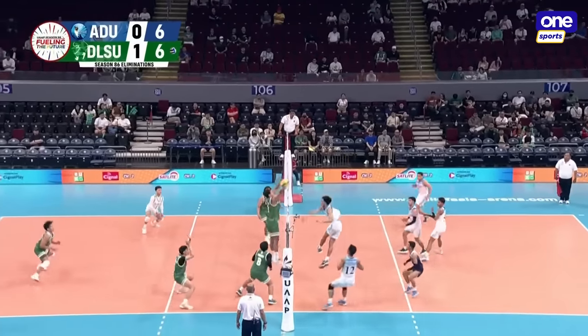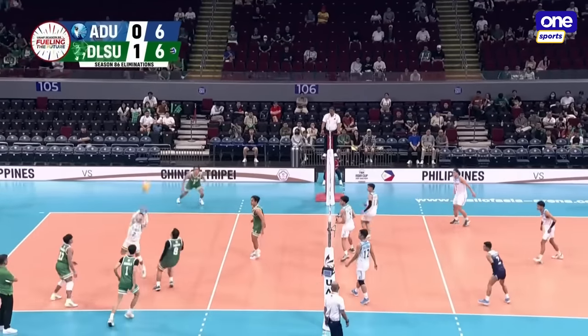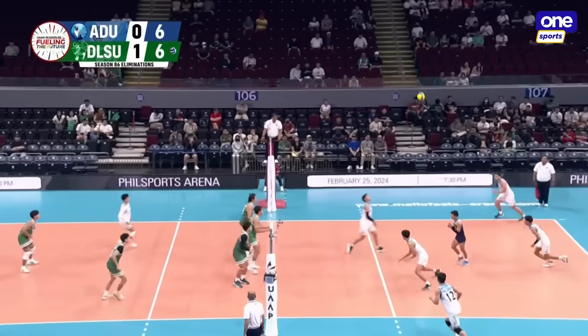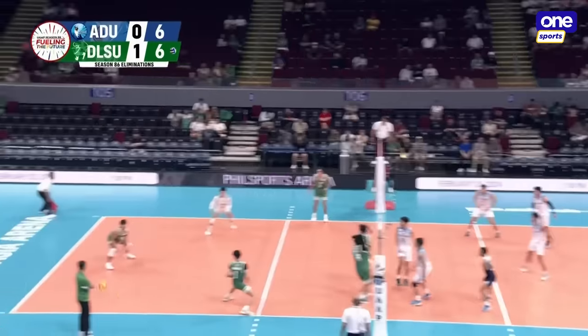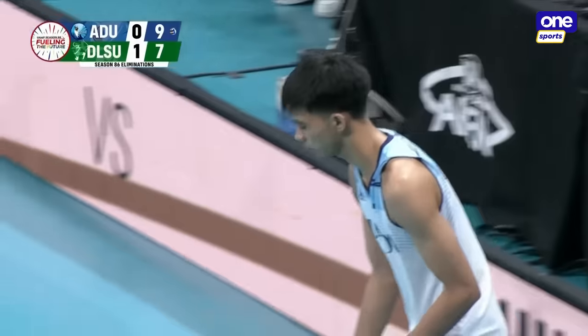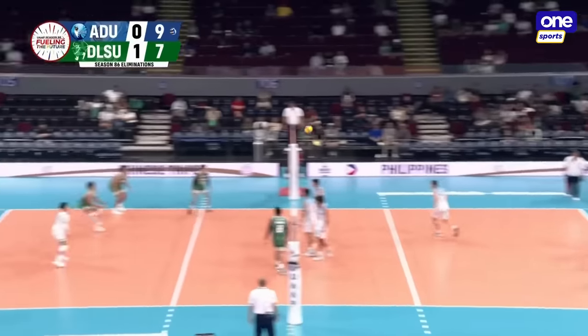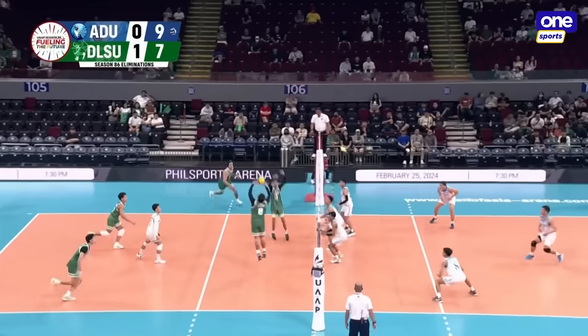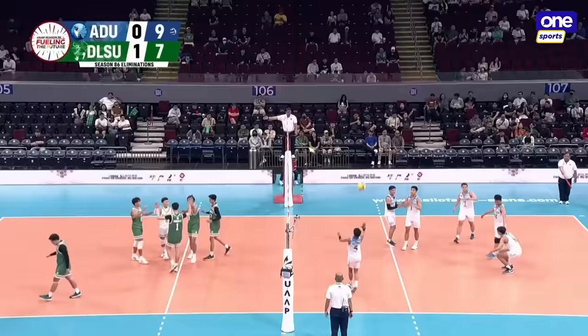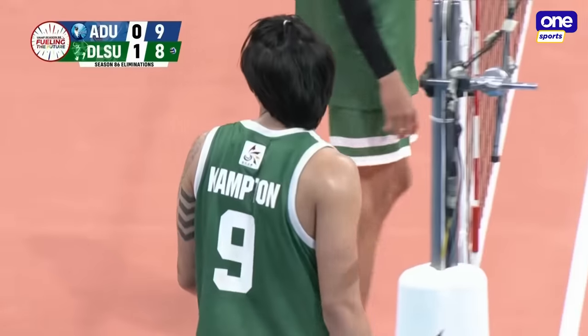Paulino with the receive. Guerrero, high ball. Campton rolls it, picked up by Minora. Here comes Paulino, finding it with a long bomb. Maglinao, Pukita, Campton — it's almost automatic when they get a great first ball for DLSU.